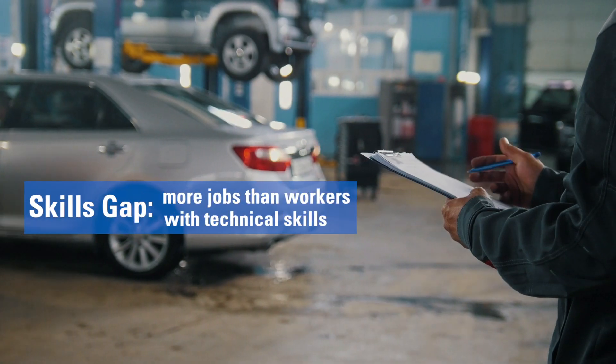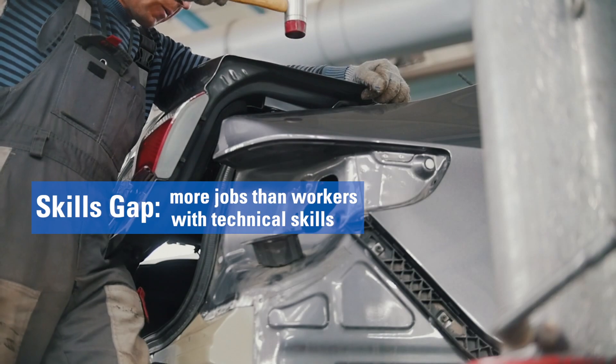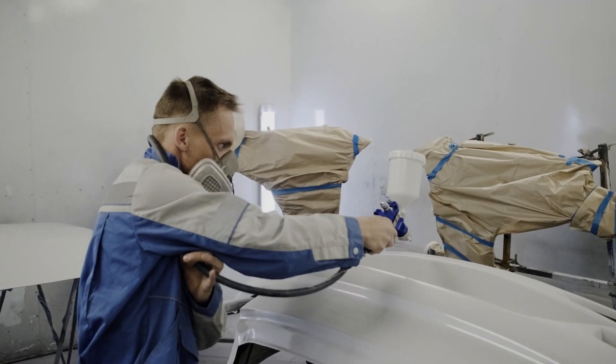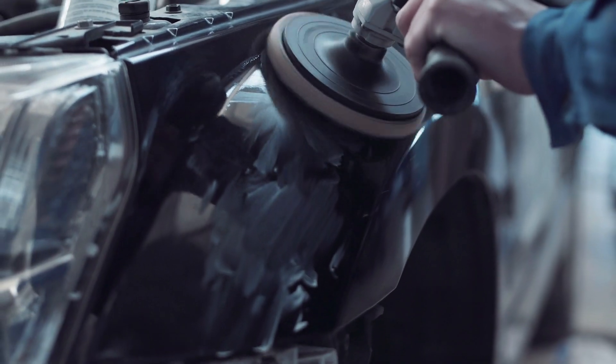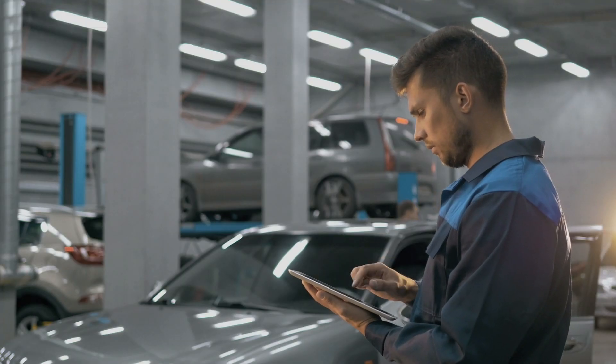The skill gap is definitely visible in the Collision Repair industry. All of these shops need technicians. We hear it everywhere we go, and the needs that the shops are looking for are changing rapidly. The science, the technology, and everything that's in play right now requires a very vast skill set out of our students.